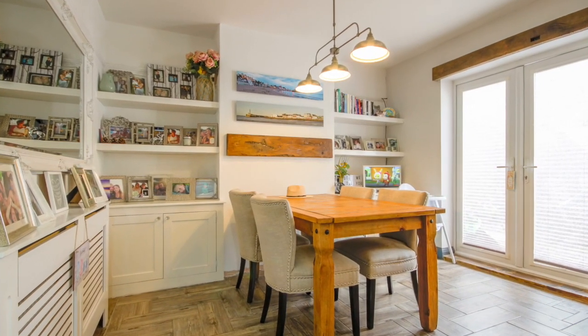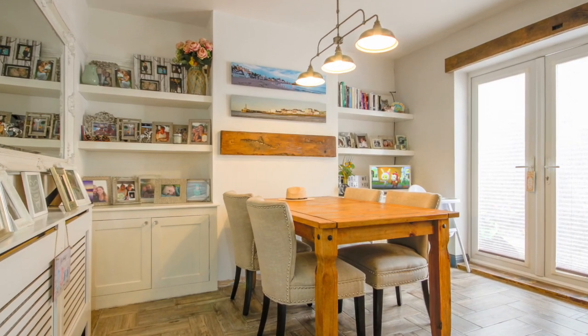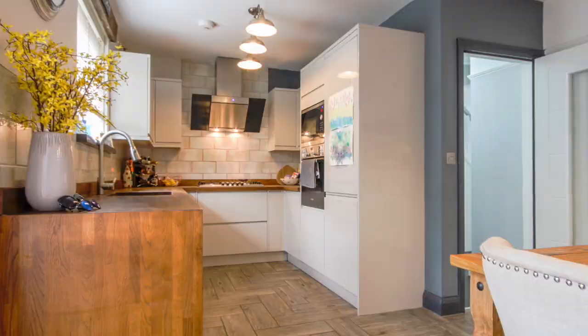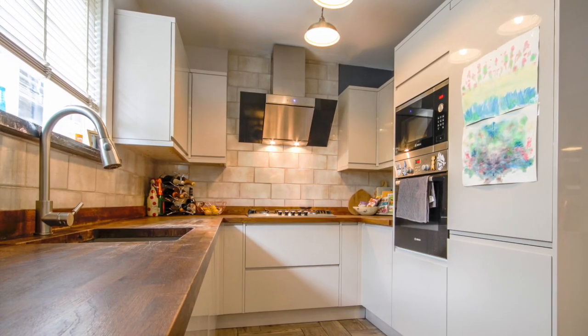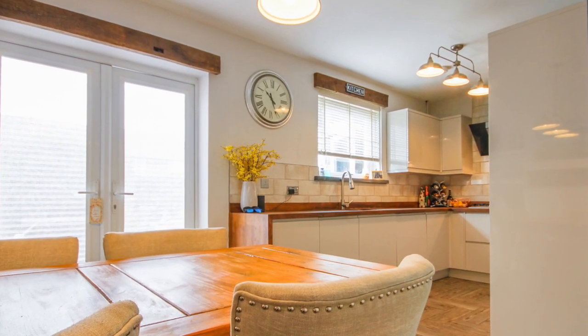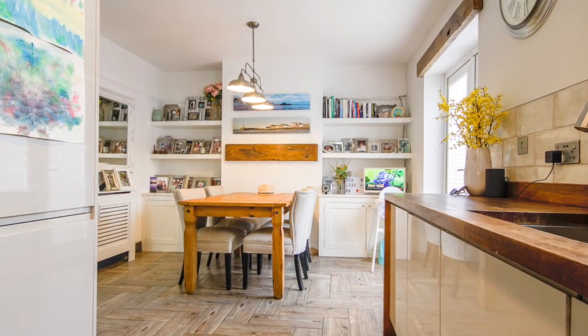Next there's a kitchen dining room with a range of wall and base units, solid wood worktops and an integral dishwasher. There's also a conventional oven, separate microwave oven, fridge and freezer, and a five burner gas hob. There's space for a good sized family table and chairs, and access to the garden at the back.